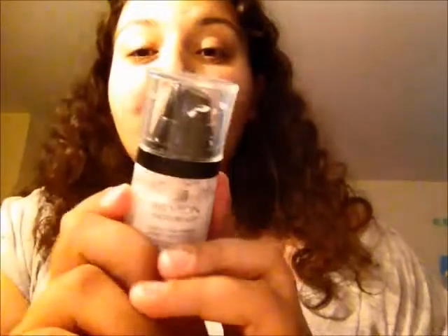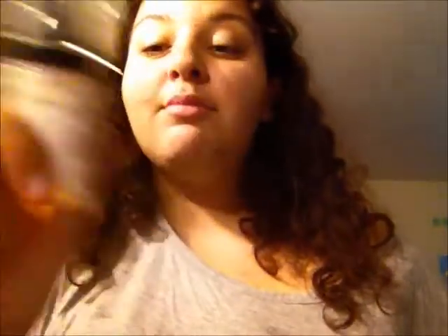Then the next one is my Revlon Photo Ready Perfecting Primer. This primer is the new love of my life. I'm obsessed with primers because of my oily skin — I've always had an obsession with primers, whether they worked or not. I have tried so many face primers and none of them have worked the way this one does. If you have oily skin, I seriously recommend buying the Revlon Photo Ready Perfecting Primer.